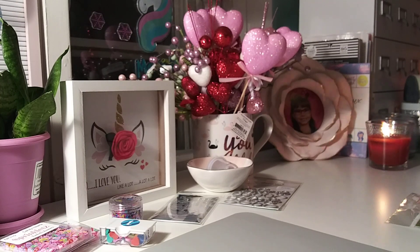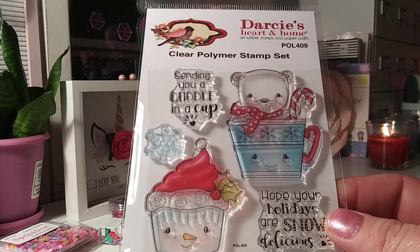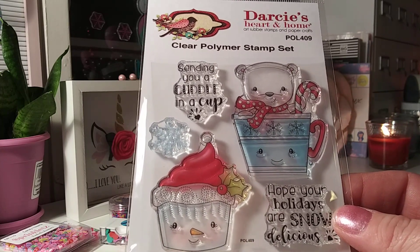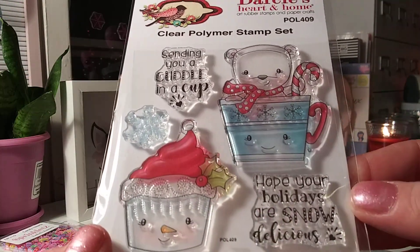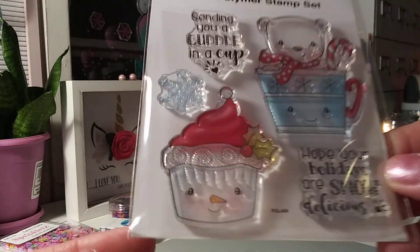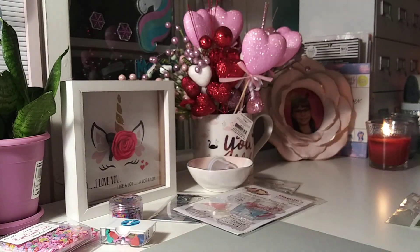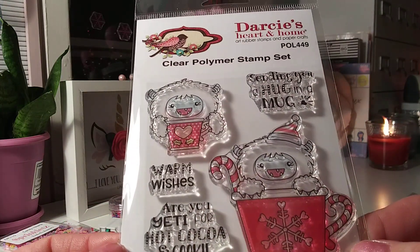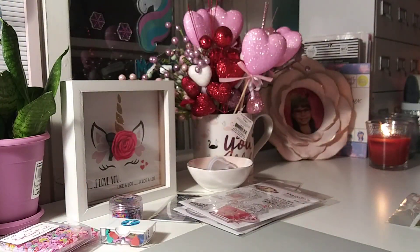These stamps I've wanted since before Christmas and every time I went to get them they were out of stock. I'm a fan of Darisa's Heart and Home stamps — I own quite a few of them. This one is called Cuddle in a Cup with sentiments like 'sending you a cuddle in a cup' and 'hope your holidays are snow delicious' — the cutest Christmas cupcake ever. And then Yeti for Cocoa — 'are you yeti for hot cocoa and cookie season' and 'sending you a hug in a mug.' I love these little mugs, so I finally got my hands on both.